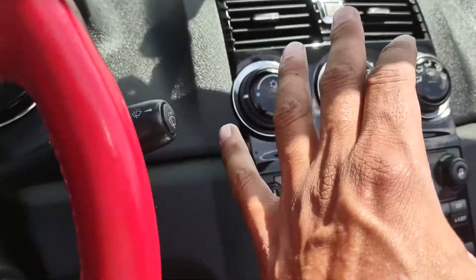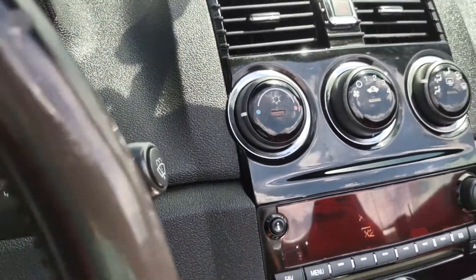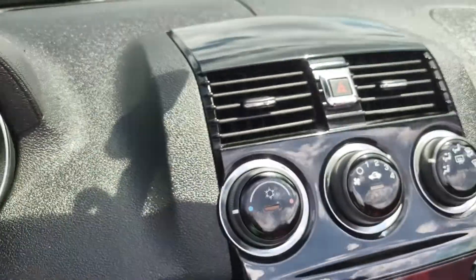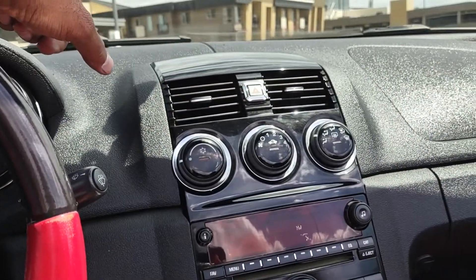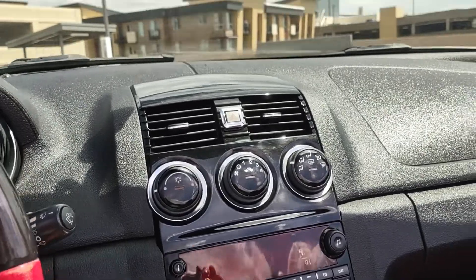AC blows nice and cold. This one only comes with about 65,000 miles. Everything is factory — the only mod I've noticed was an intake in the engine compartment. Besides that, all factory components in here.